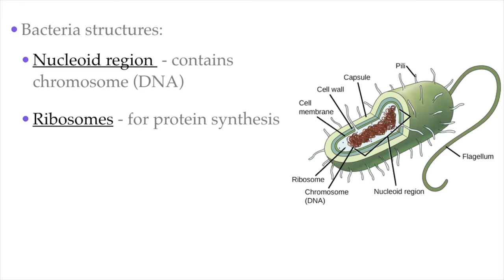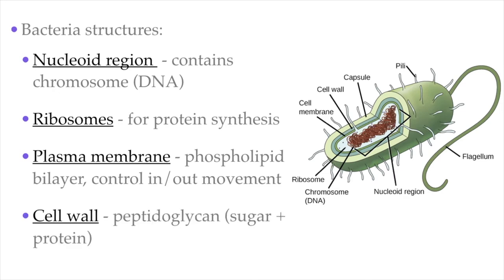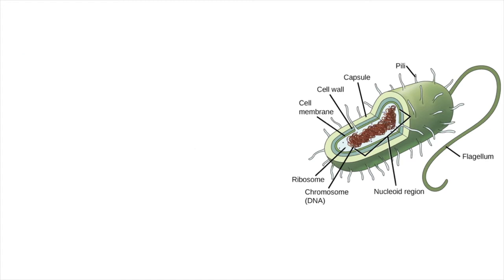Surrounding the cell is the fatty plasma membrane made out of a phospholipid bilayer. Like all plasma membranes, its job is to control what goes in and out of the cell. The plasma membrane is surrounded by a cell wall. Unlike the cell walls of plants, which are made out of cellulose — a sugar — the cell walls of bacteria are made out of a sugar-protein combo molecule called peptidoglycan.